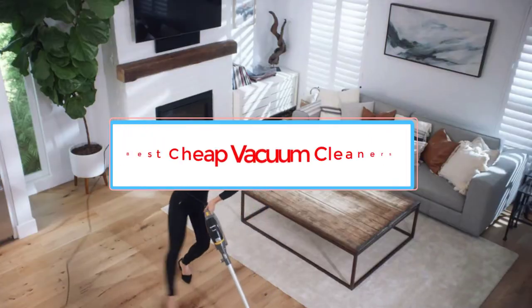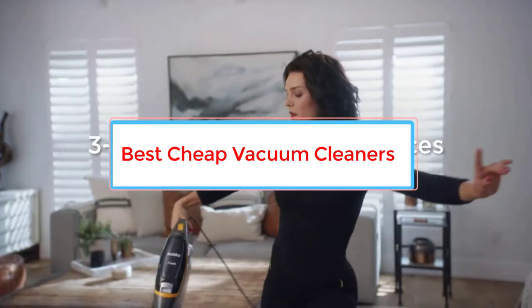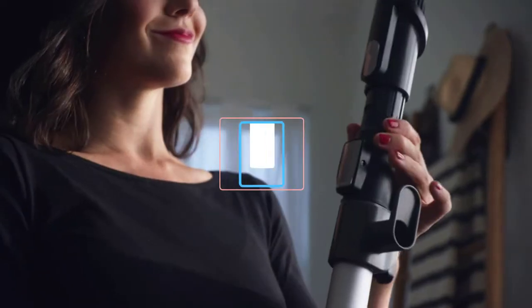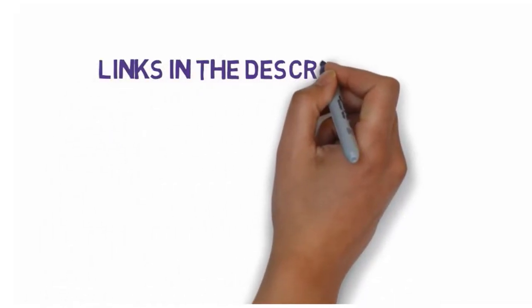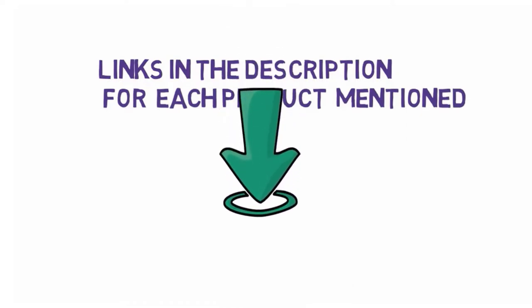Are you looking for the best cheap vacuum cleaner? In this video, we will look at some of the 5 best vacuum cleaners on the market. Before we get started, we have included links in the description, so make sure you check those out to see which one is in your budget range.